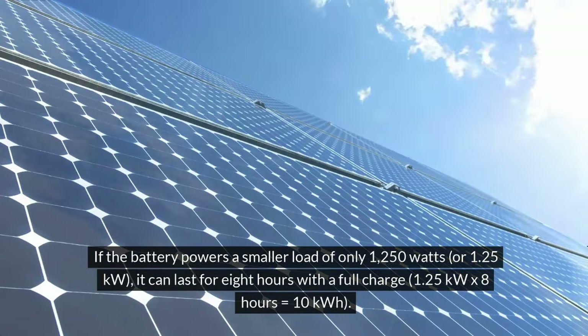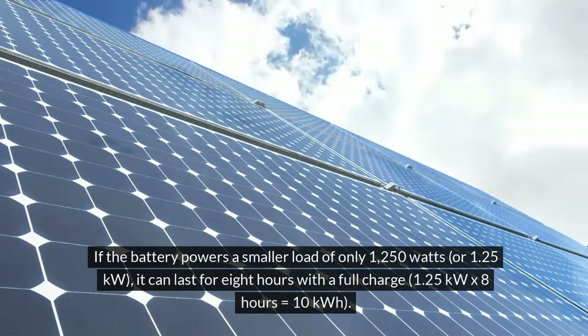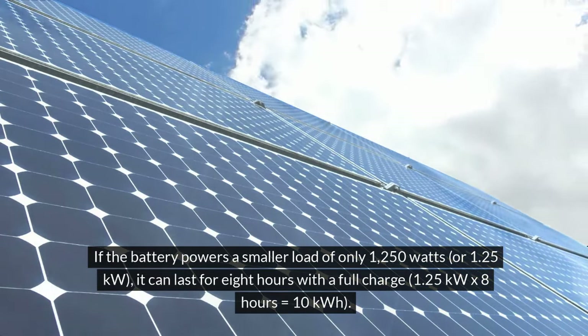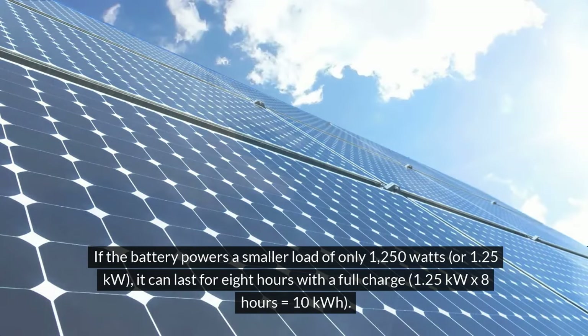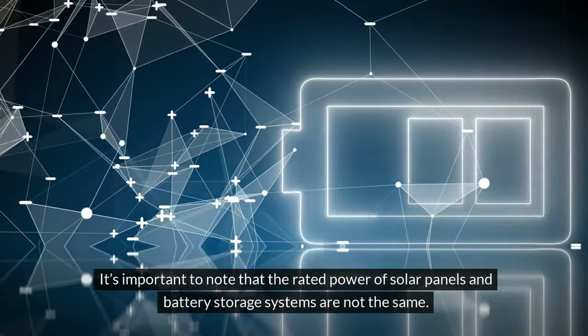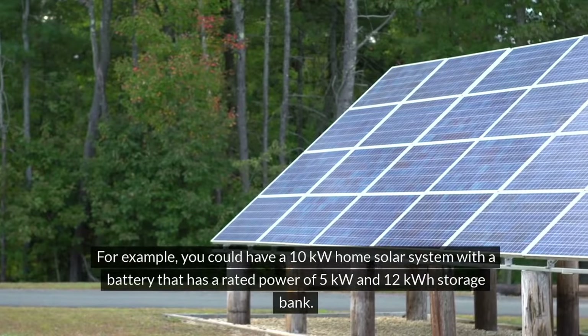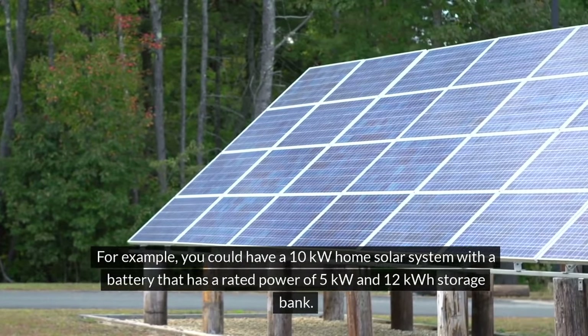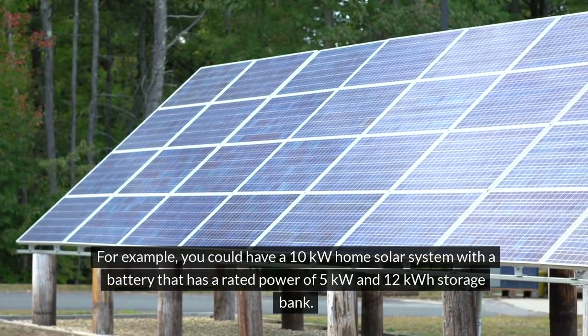If the battery powers a smaller load of only 1,250 watts, or 1.25 kilowatts, it can last for 8 hours with a full charge — 1.25 kW × 8 hours = 10 kWh. It's important to note that the rated power of solar panels and battery storage systems are not the same. For example, you could have a 10 kW home solar system with a battery that has a rated power of 5 kilowatts and a 12 kWh storage bank.